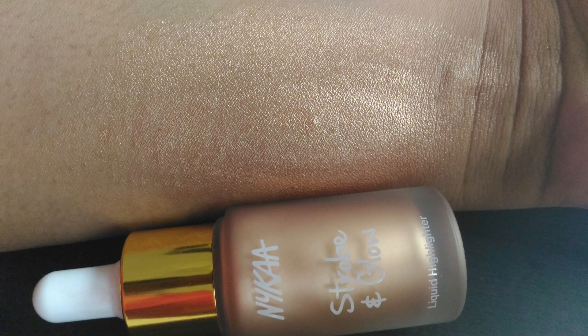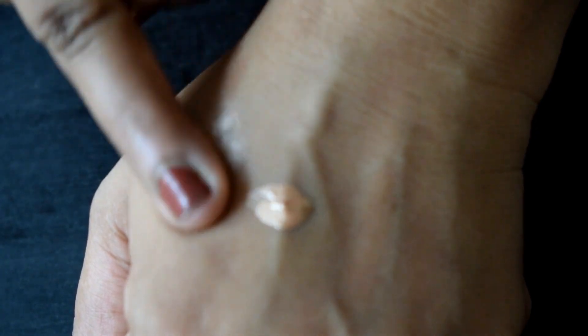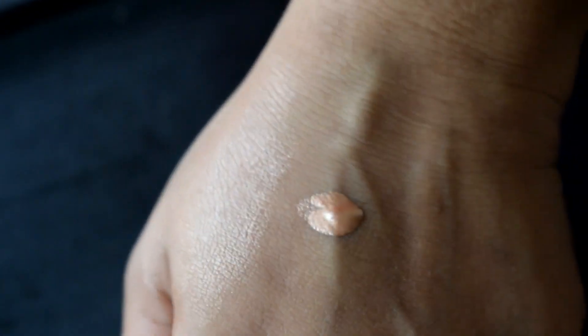This is what it looks like — this was taken in daylight. But if you're planning to go a little heavy-handed and pat it on, make sure you don't do it on areas where you have pores or fine lines, because this product does enhance pores and fine lines.